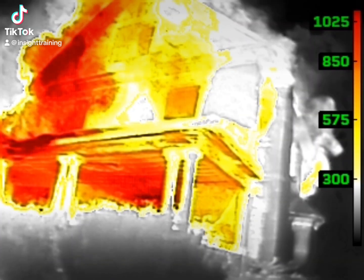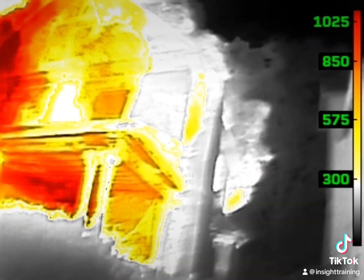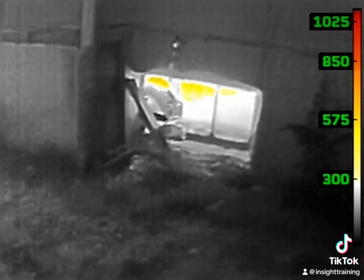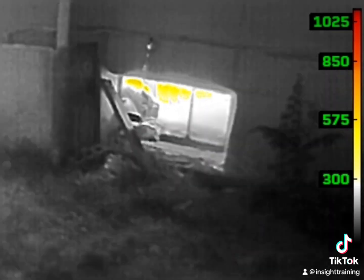Heavy fire? Check. However, let's look deeper than the obvious statements of IC Red. When you look back at the A Division, remember how much heat you saw. Now we're looking at the Delta Division and we see heat coming through the bottom window indicating a basement fire.